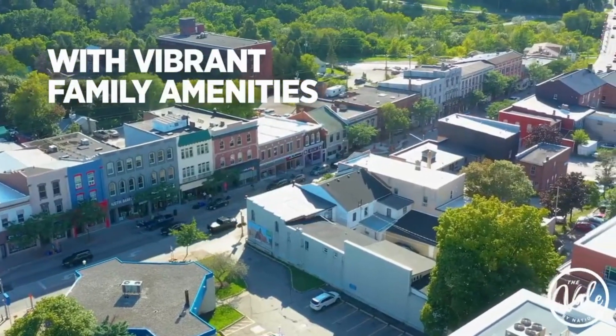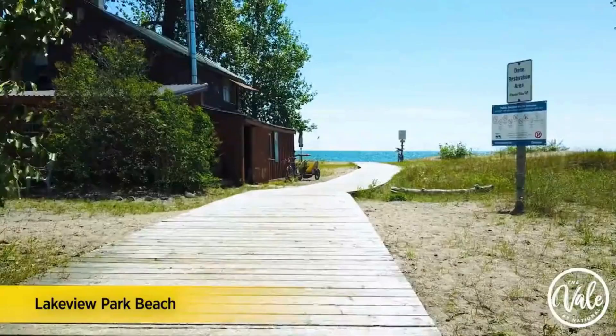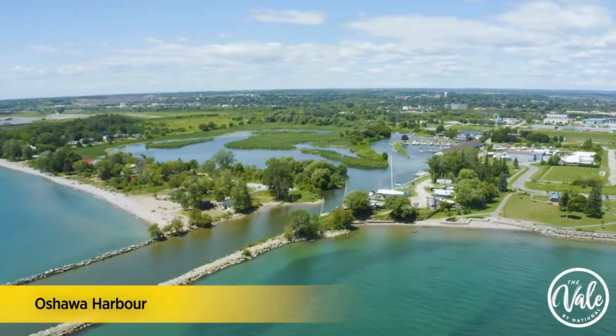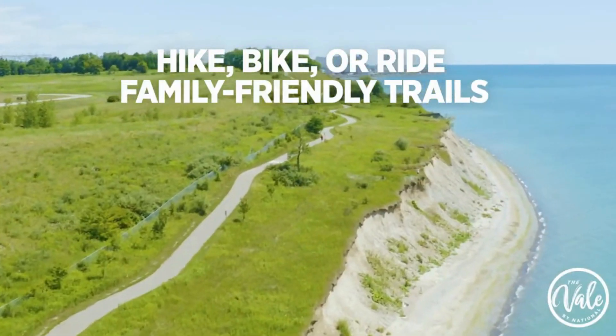Enjoy the perfect family setting in the heart of Cortis, where lush green space surrounds your haven, preserving protected forests for generations to enjoy. Timeless architecture seamlessly blends with the natural environment.